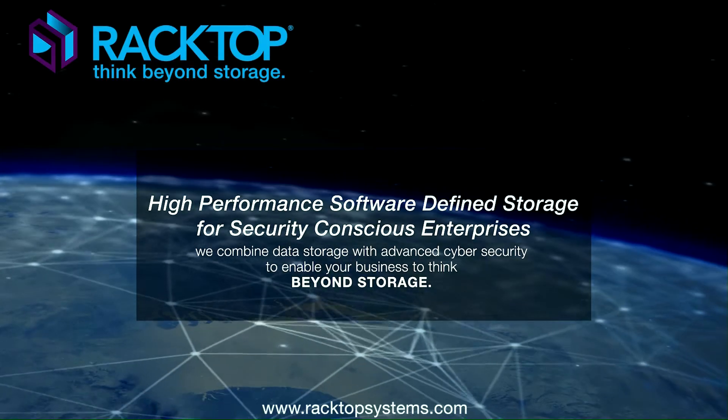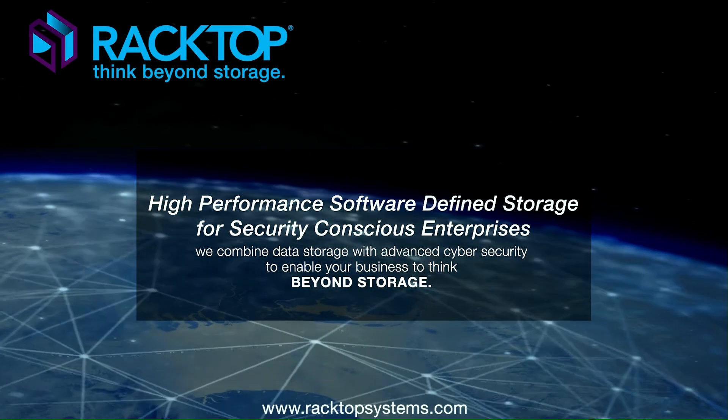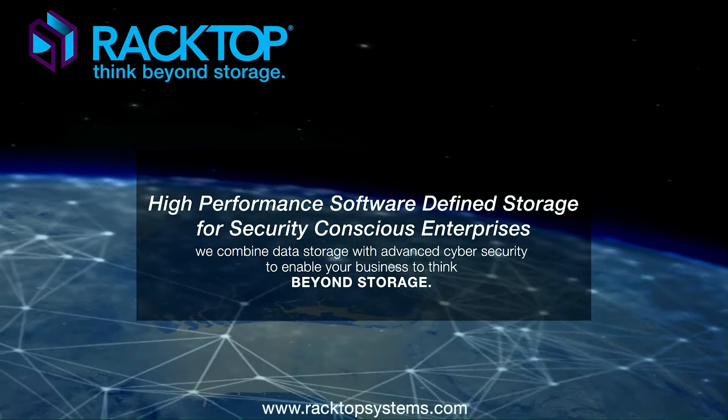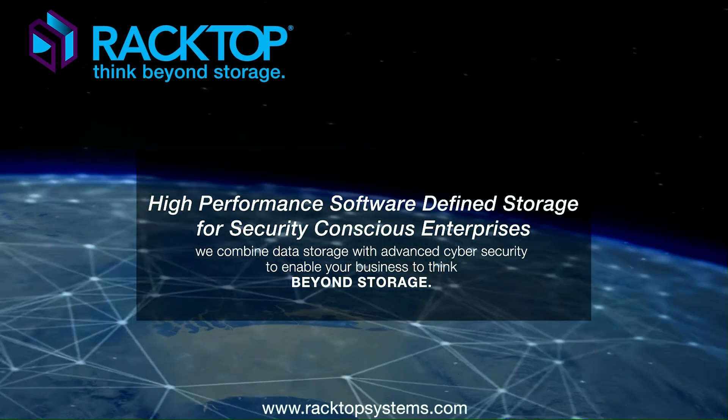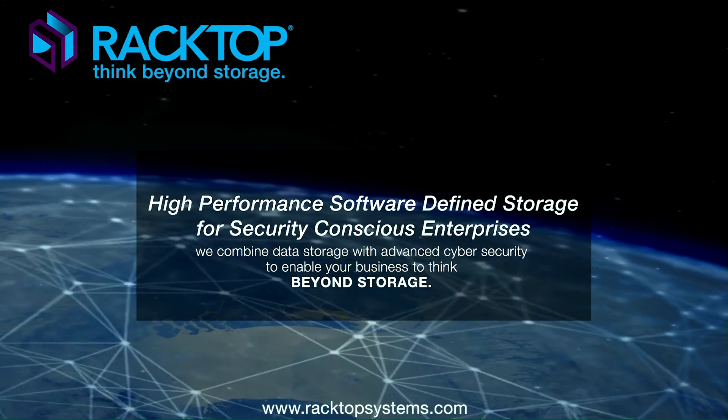Are you looking for high-performance data storage that's easy to use yet secure enough for the Department of Defense? Look no further. Racktop Systems gives businesses software-defined data storage complete with embedded compliance, security, and data encryption.